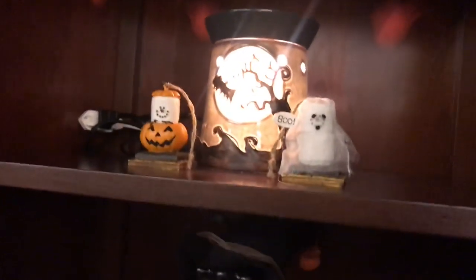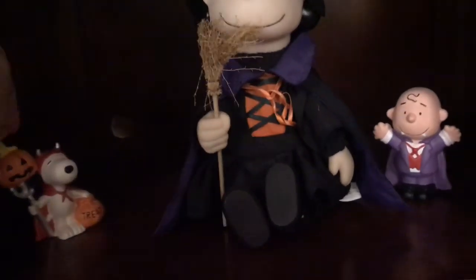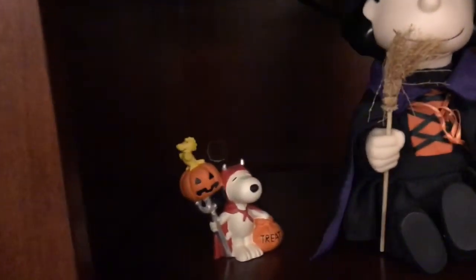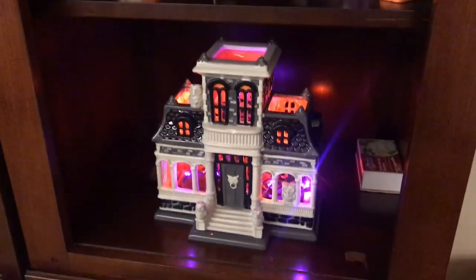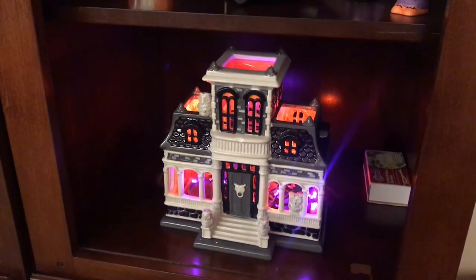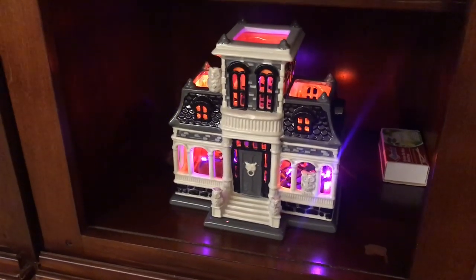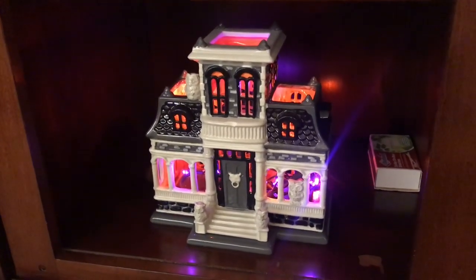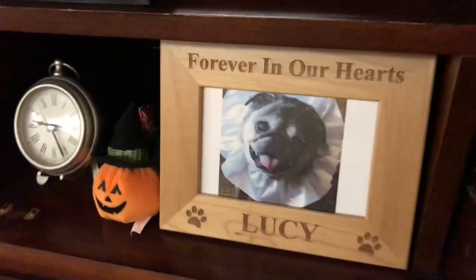Down on this shelf is another Scentsy warmer and two little s'mores characters. This is Lucy — she plays the Linus and Lucy theme song. And then these little figurines. This is a Bath and Body Works Haunted House that they put out every year. I got mine for 16 bucks at a big clearance sale — they normally sell for over a hundred dollars. I used to have two small ones that flanked it but they broke last year. The big one is cracked too. And here is another little Thai pumpkin next to Miss Lucy Liu.